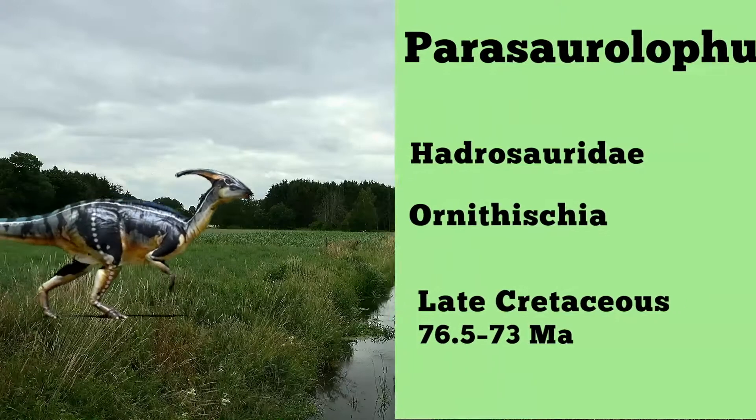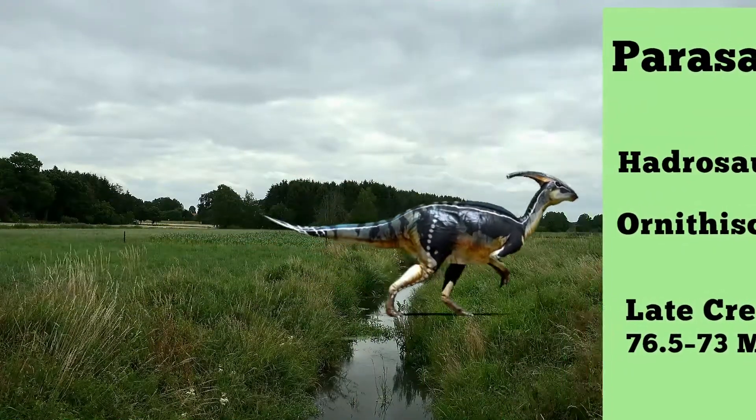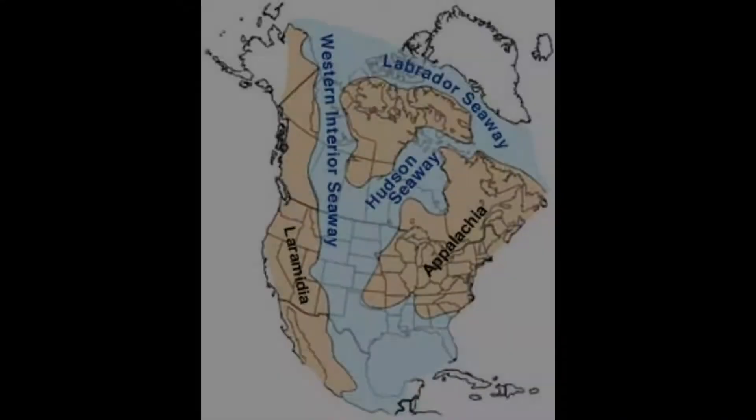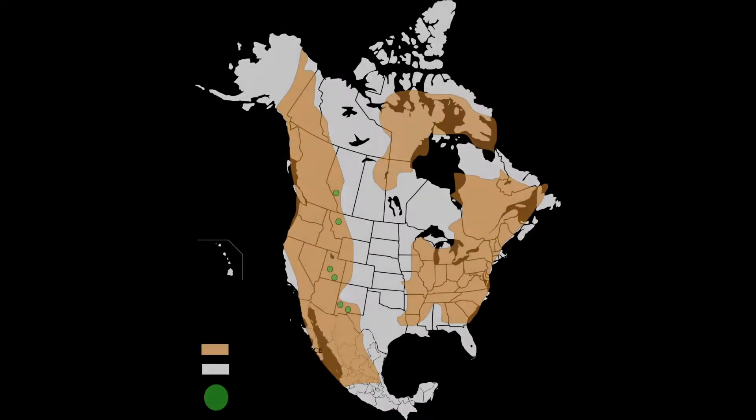Parasaurolophus was a dinosaur from the Hadrosaur group and belongs to the bird-hip dinosaurs. It lived in the upper Cretaceous, 76.4 to 72 million years ago. Fossils of this dinosaur were found in Alberta, Canada, as well as in Utah and New Mexico in the USA.